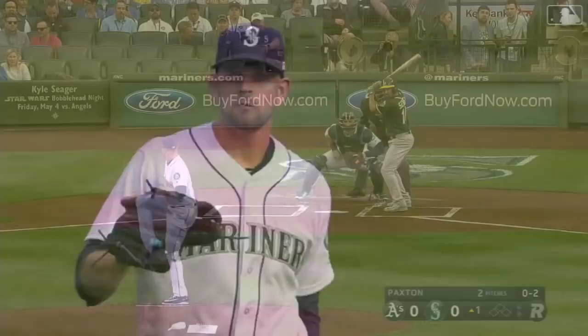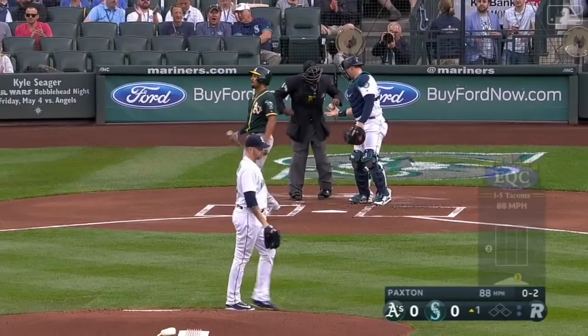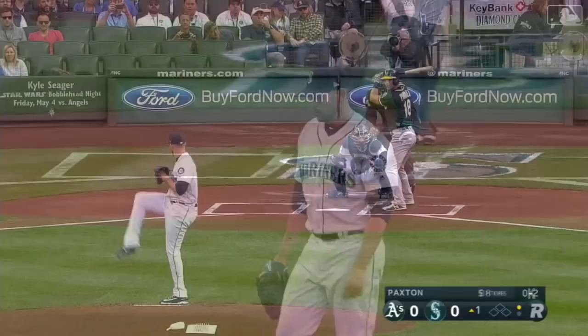For James Paxton, coming off a really good outing, this will be his seventh start of the year. In thirty-one and two-thirds innings he has forty-four strikeouts on the year. Quick start for James — first man that he sees, six pitches, all strikes.